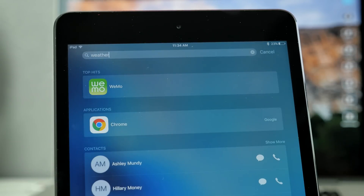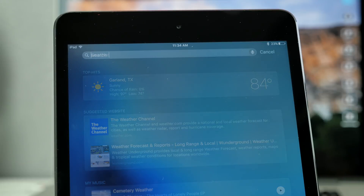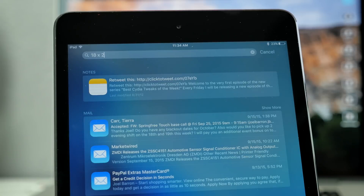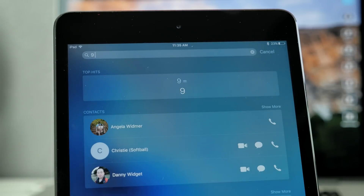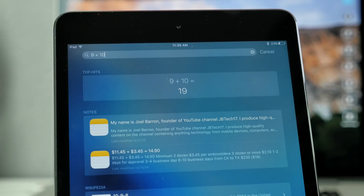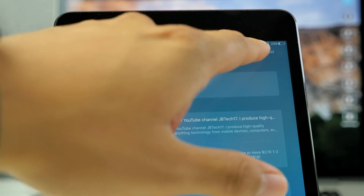You can also do math calculations, ranging from simple addition to multiplication, subtraction, and more. And you can also search within third-party apps if the apps support it.